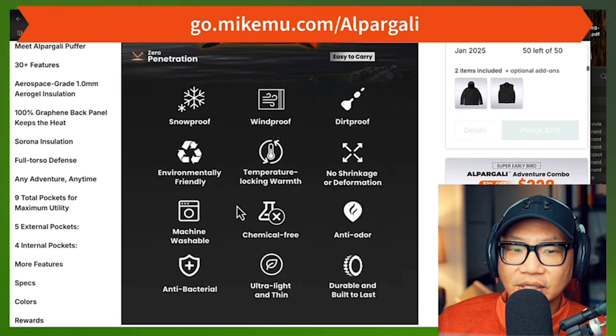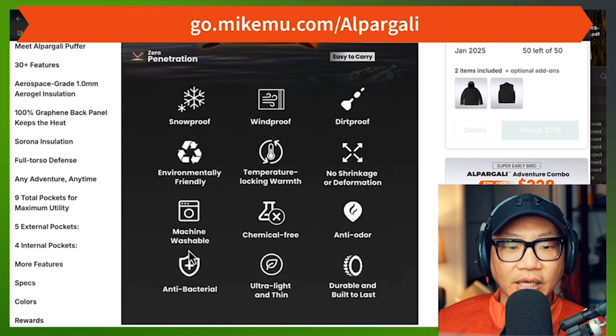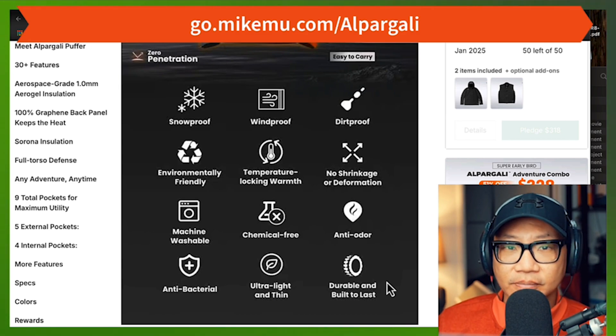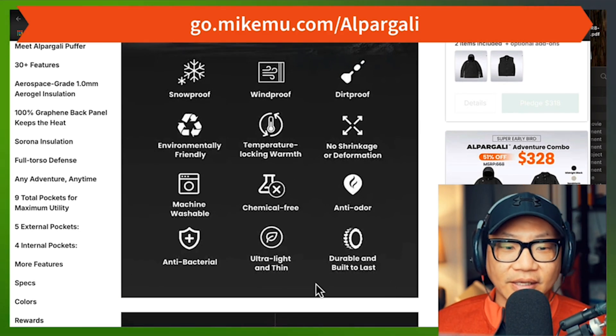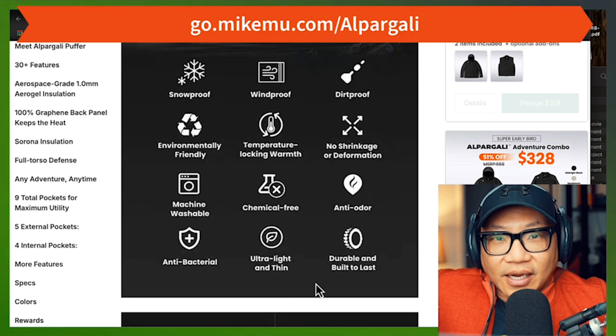It's also got some other features: windproof, dirtproof, snowproof, environmentally friendly, temperature locking, warmth, no shrinkage or deformation — that's good. It's also machine washable and chemical free — that's a big one. Anti-odor, durable, built to last — I believe that. It's claimed to be ultra light and thin, but I disagree — this is not ultra light and ultra thin. Maybe they're talking about the other model, not the puffer one I was testing.